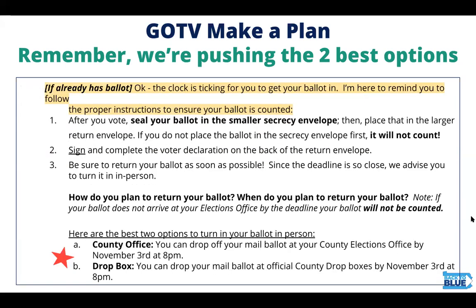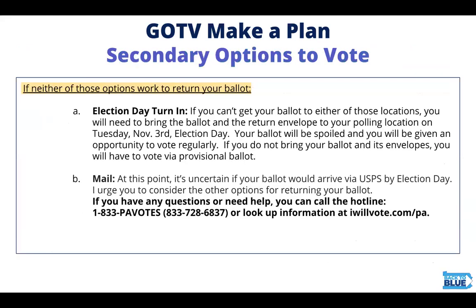If the voter already has their ballot, we need them to take action as soon as possible. Remind them about the secrecy envelope: seal their ballot in the smaller secrecy envelope, then place that in the larger return envelope. Keep in mind that if they don't use the secrecy envelope, the vote doesn't count. They need to sign the voter declaration and return the ballot as soon as possible. The two best ways to do that are in person at the county office by November 3rd at 8 PM, or a dropbox also by November 3rd at 8 PM. The two secondary options are taking their ballot to the polling place on election day or putting their ballot in the mail — though USPS delivery by election day is uncertain, so we encourage other options.